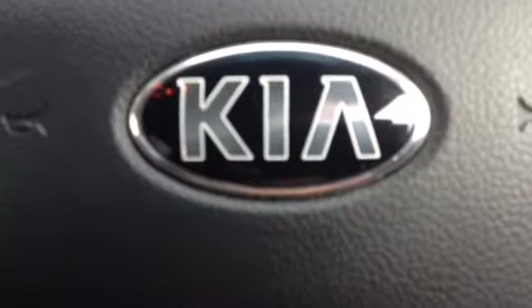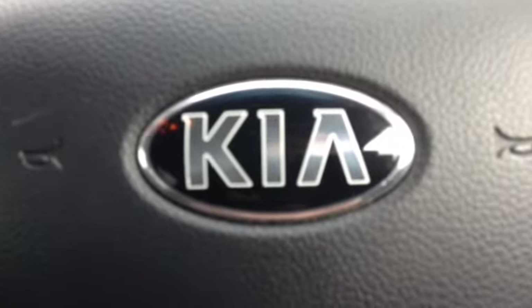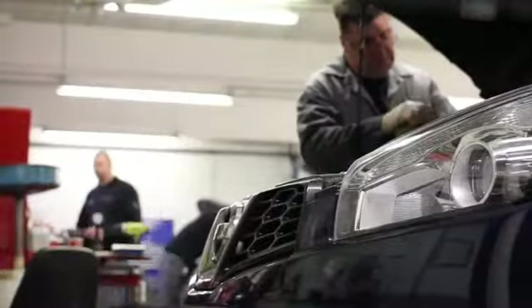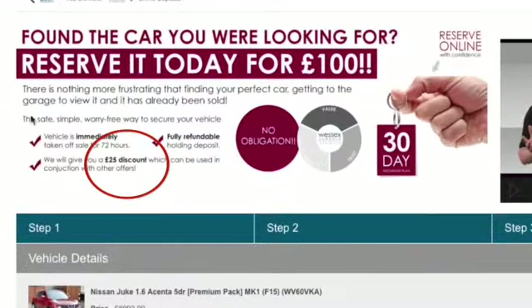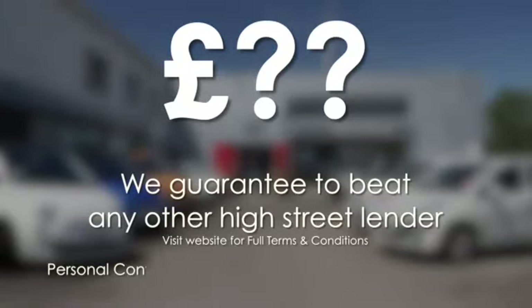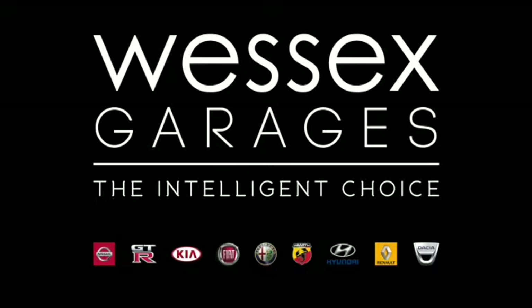Thank you for watching this video. If you require any further information, please don't hesitate to get in touch with one of our friendly sales team here at Wessex Garages, or alternatively please come and visit us on Feeder Road in Bristol today. Every Wessex Garages used car receives a vehicle health check from our qualified technicians. Reserve online today and you'll receive a £25 discount. If you're looking for options to fund your purchase, remember we guarantee to beat any bank or high street lender. For further details or to book a test drive, call your local Wessex Garages sales team or click the link to our website for a choice of over 600 used cars. Wessex Garages — the intelligent choice.